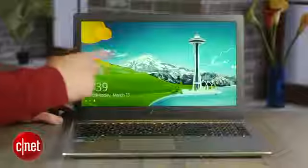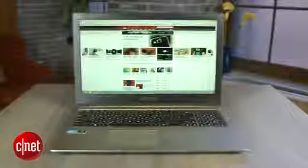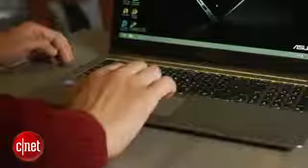What you don't get is a touchscreen, which sort of hurts the Windows 8 experience, but since it has a very good touchpad, it's not the end of the world. Overall performance is also very good, including an 11-second boot time and a 2-second resume from sleep.